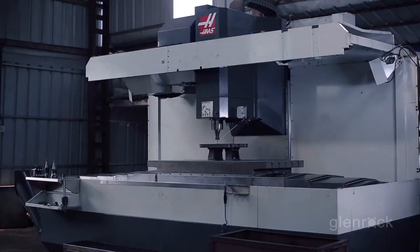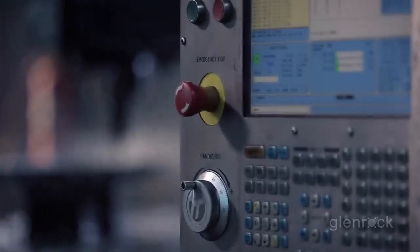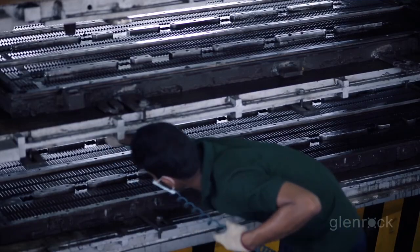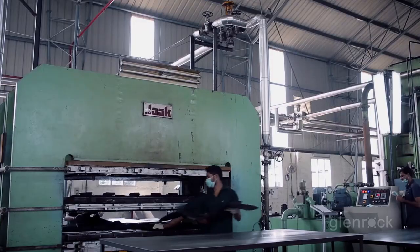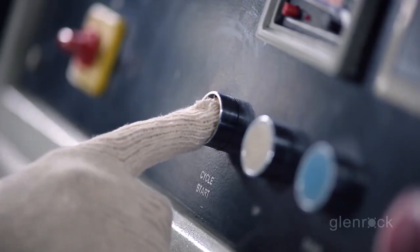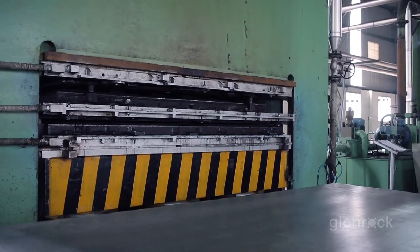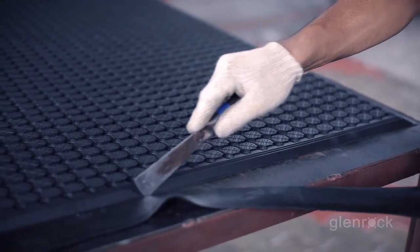Our tooling unit, housing state-of-the-art CNC machines, makes the molds as per product design. The sheeted rubber compound from the mill is loaded into the molds and cured in the press. Once the curing is achieved, the mats are stripped off the mold, deflashed, and inspected before they are packed.